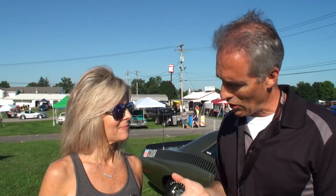Hi, I'm Lou with another episode of My Car Story, and today we're in Carlisle, Pennsylvania at the Chrysler Nationals. A perfect day to come on out and hang with us. I'm with Joy, the Cuda Girl.